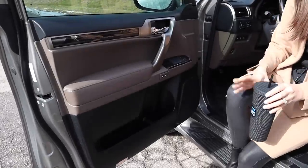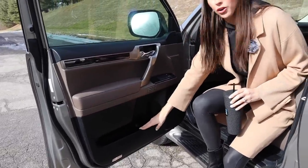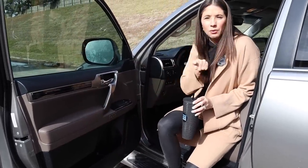Looking at the door cubbies — none of those larger ones work unfortunately, but I do like this skinny one, which is really good for a wallet or some trash. Then we have two smaller ones that would work for a water bottle.